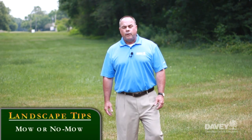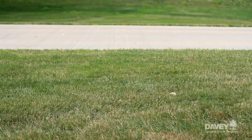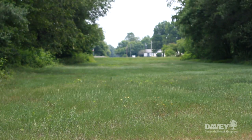Mowing. Are there areas of your property that would benefit from reduced mowing or no mowing at all? Determine the use of your property — is it used for aesthetics, athletics, pedestrian traffic, or left as a natural area? For instance, this turf grass along the main entrance drive, which is high visibility, is mowed on a weekly basis to maintain a neat appearance. This right-of-way is only mowed on a monthly basis to maintain a neat appearance.